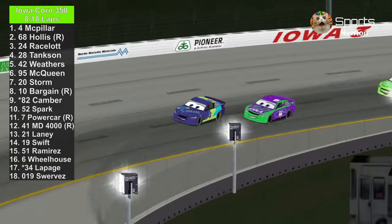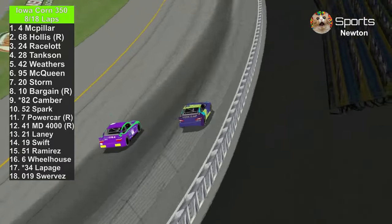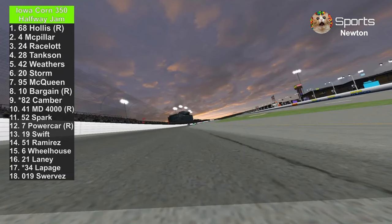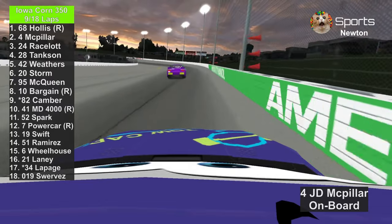Still a battle for the lead: JD McPillar versus H.J. Hollis. Here they come entering the front straightaway — get ready for the halfway jam.